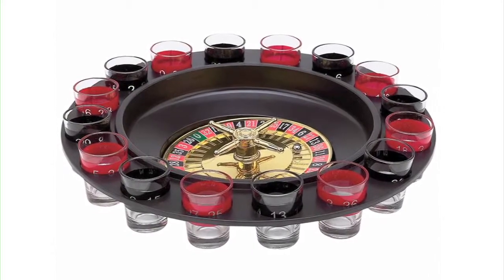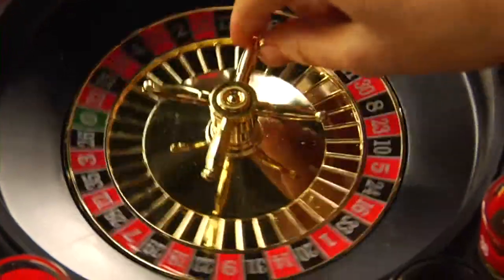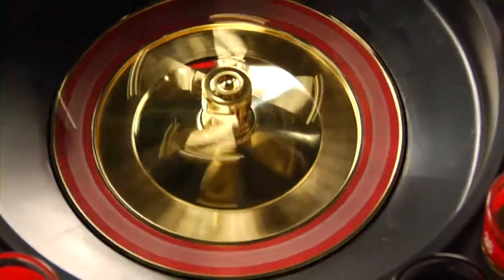The 16-shot roulette drinking game is super simple. First, you fill up each one of the 16 shot glasses and choose a lucky number. Then you designate your sexy dealer. Next, just spin the wheel and watch the ball find its way into one of the numbered slots. If the ball lands on your number, then you drink the shot.